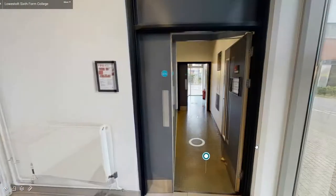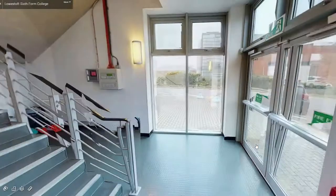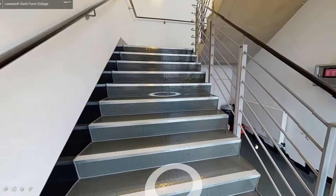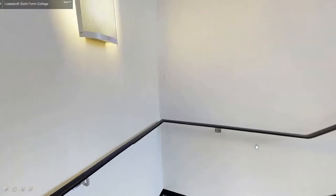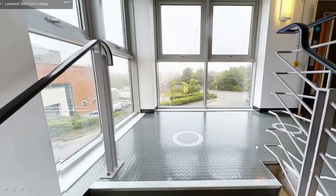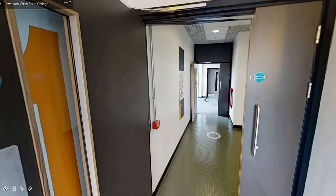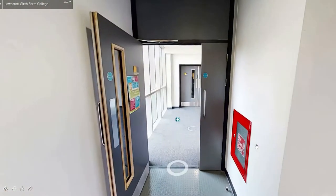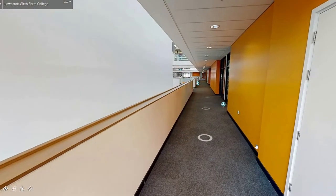Through the doors you can either take the lift or the stairs up to our second floor. Follow the corridor down and you will find more of our classrooms.